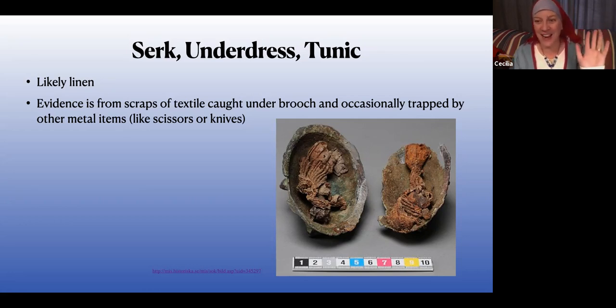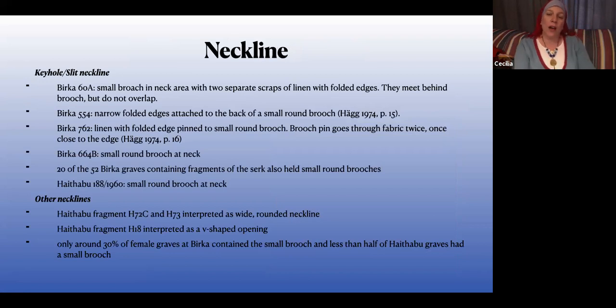Relax a little — it's going to be fine. We also sometimes get evidence from wrist areas and hip areas, from things like knives or scissors hanging down. There's one where there's a little wrist bit with the impression of a bracelet on it. Mostly it's brooches that have preserved this stuff. I've basically broken this down into: what does my neckline look like, what do my sleeves look like, how long is it going to be, what's the general shape?